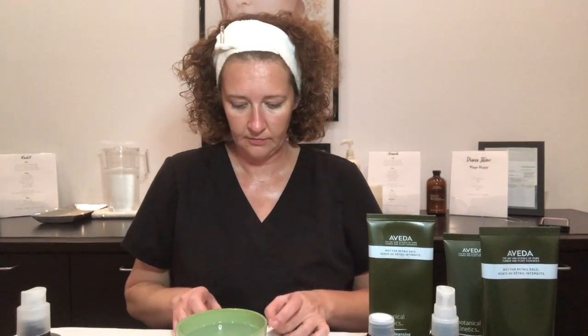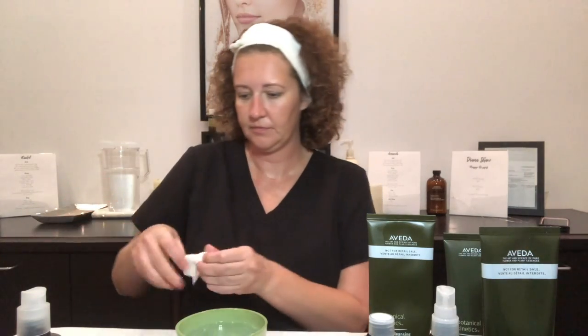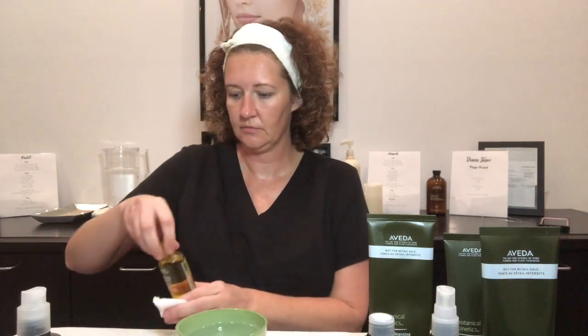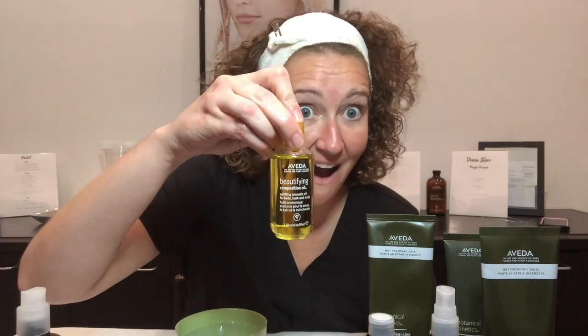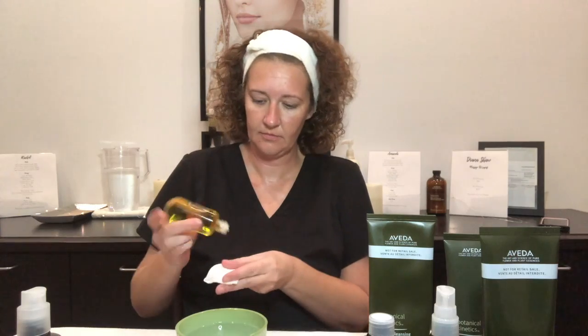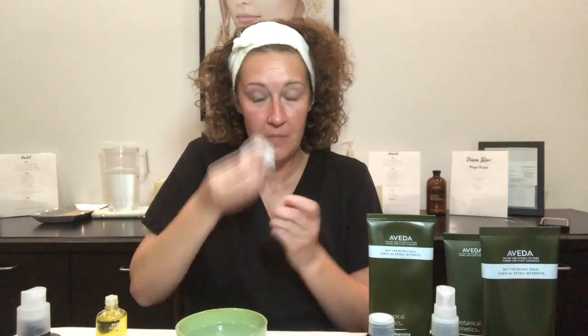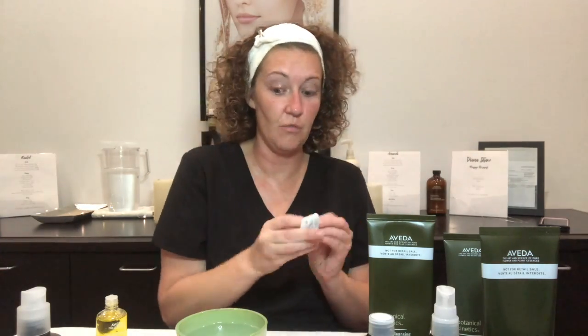While I am letting the oleation oil set on my face, I am going to remove my eye makeup with Beautifying Composition Oil. This is a great makeup remover and pre-cleanse for your skin and removes even the most stubborn waterproof mascara. It uses organic soybean oil, organic olive oil, and organic safflower oil to leave skin feeling soft, conditioned, and helps repair the skin's lipid barrier.